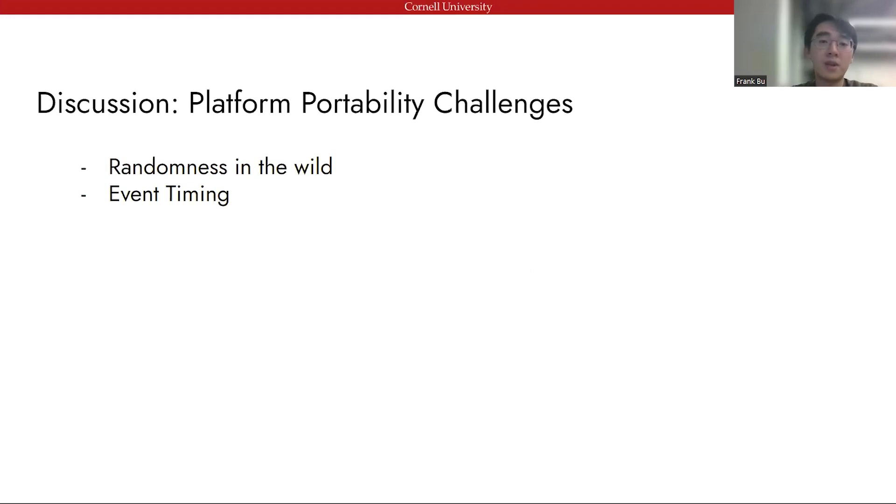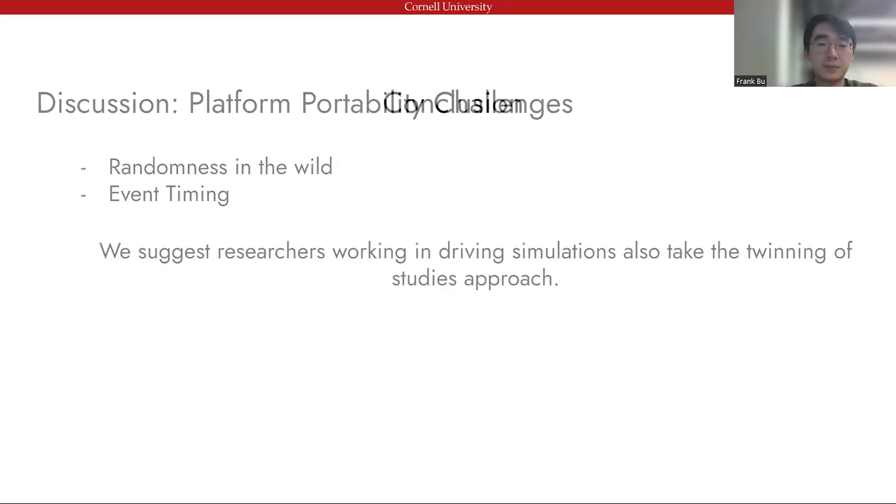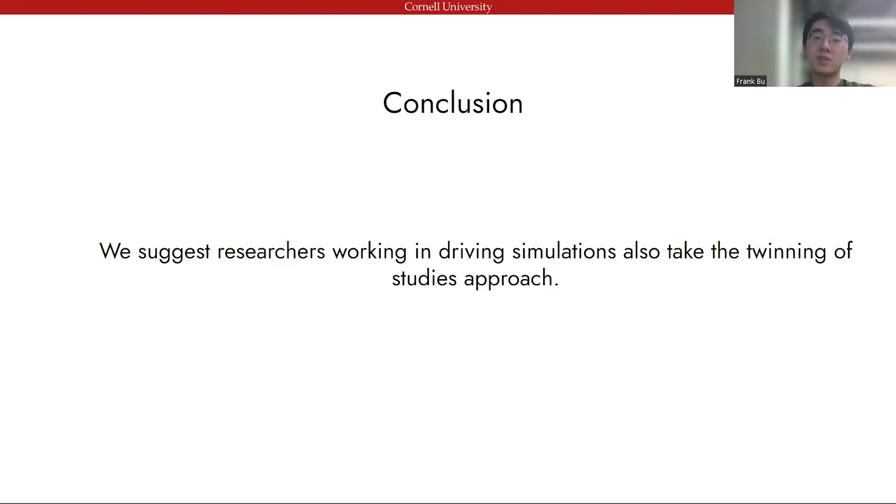Of course, platform portability faces many challenges. Most importantly, it is hard to control randomness in the wild, and synchronizing event timing across platforms is almost impossible. In conclusion, we suggest that researchers working in driving simulation consider using the twinning of studies to increase the ecological validity of their findings or to understand if other factors might influence results. They should first run studies within a controlled in-lab environment to collect statistical measures and form hypotheses, then port their studies to a less controlled on-road simulator to test their hypotheses in a more complex, realistic environment. We believe that by going beyond running clean studies and allowing some noise to bleed through, researchers will find more informative results that are more applicable to real-world settings.